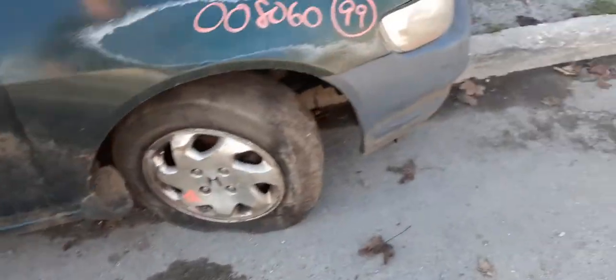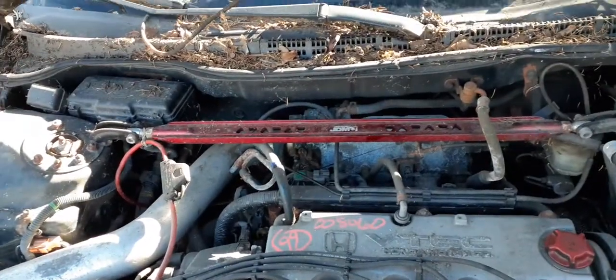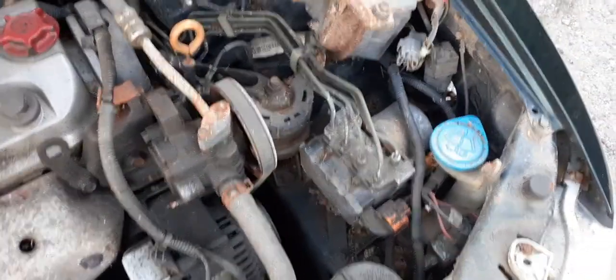Let's take a look at the VTEC junker. The motor runs but it smokes. This guy thought it was a hot rod, so he put in one of those strut braces and a cold air induction system. We do have the alternator, the power steering pump, and the ABS unit.